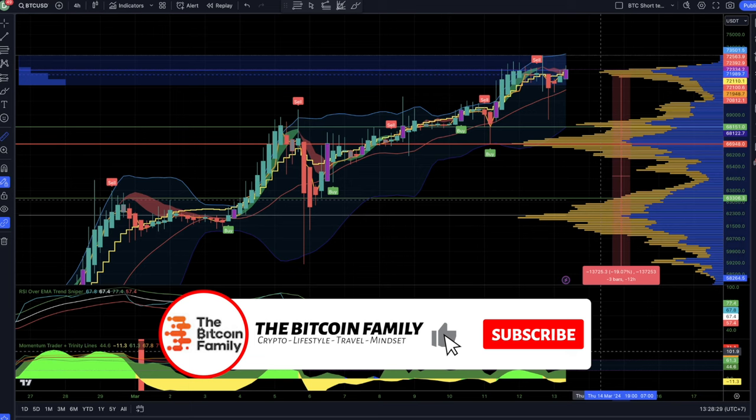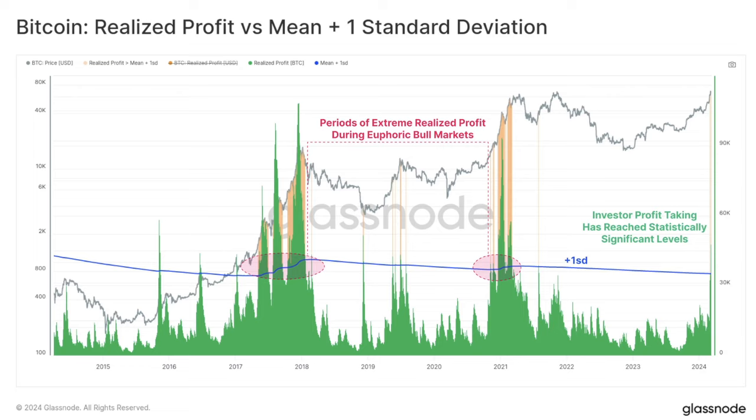The second chart is Bitcoin realized profit versus the mean plus one standard deviation. The green areas at the bottom are the realized profit, and the blue line is the mean plus one SD. Every time during the bull market we see these green peaks — the runs — and dips in the white area. Once we come above that blue line, that's the second huge part of the bull market — the steepest part, where we see the blow-off top.